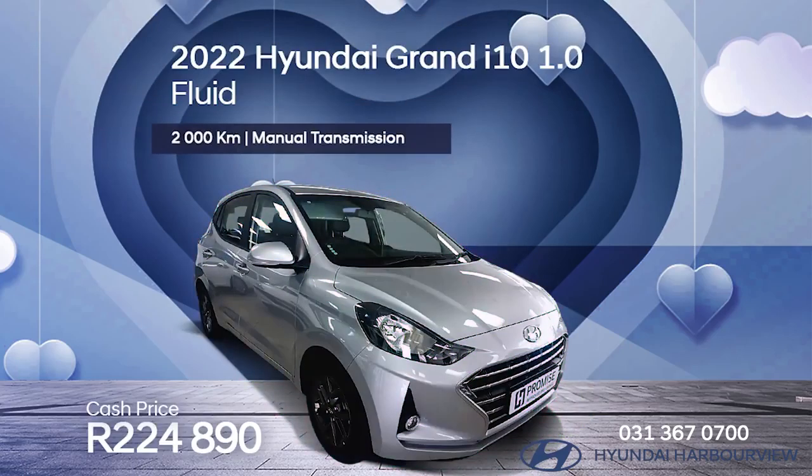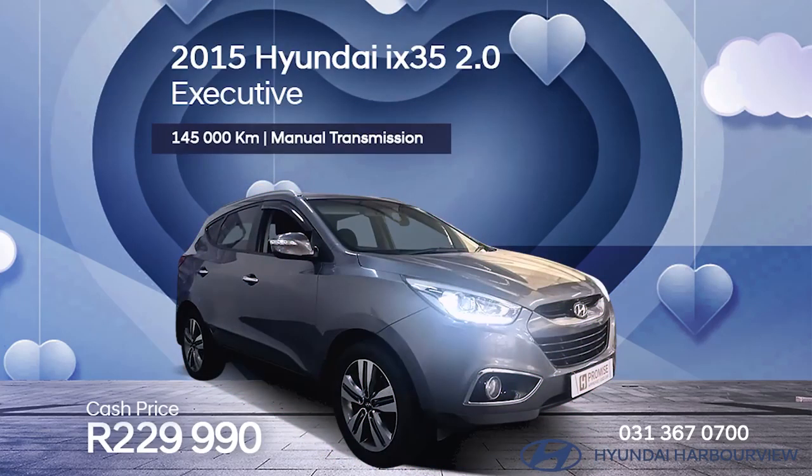Get a 2022 Hyundai Grand i10 1.0 litre Fluid for 224,890 rand. There's also a 2015 Hyundai iX35 2.0 litre Executive priced at 229,990 rand.